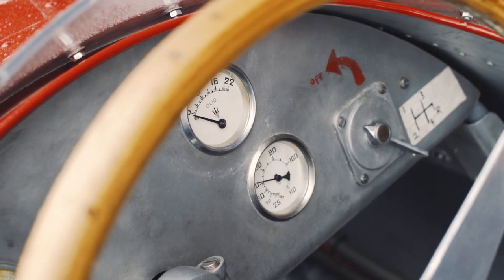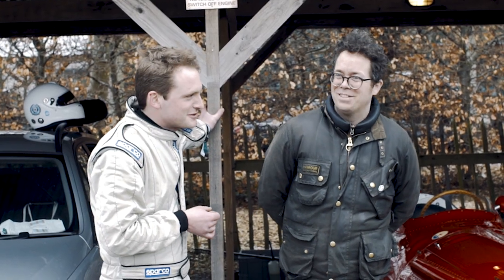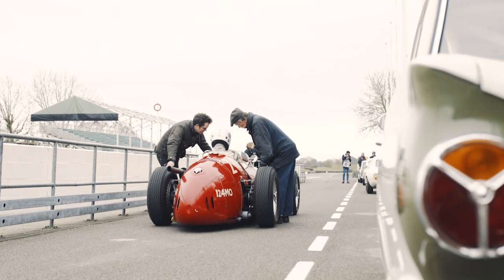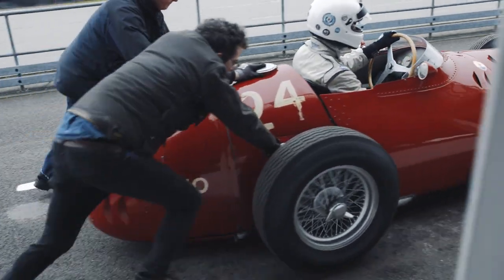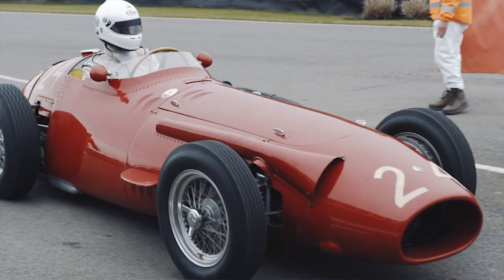It probably now produces more like around 270 brake horsepower, something like that. It feels absolutely lovely to drive, very well set up by Walter here. It's quite slightly hard to get off the start line because it's only got four gears — first is quite high — but apart from that it's absolutely brilliant.